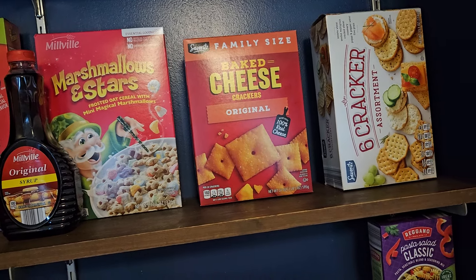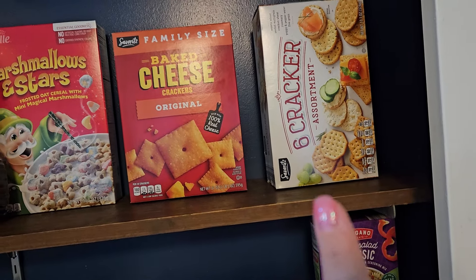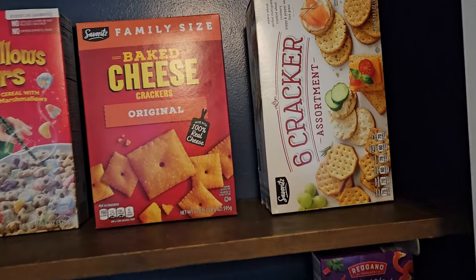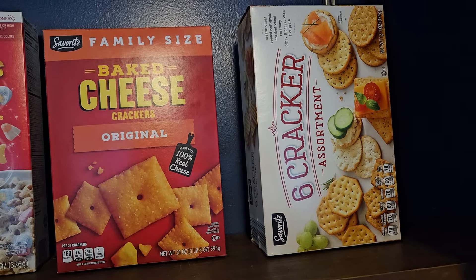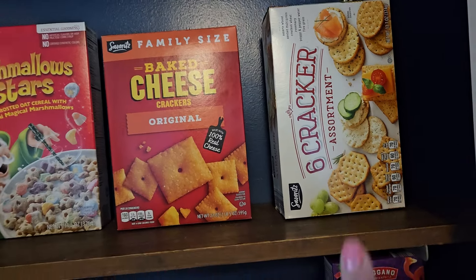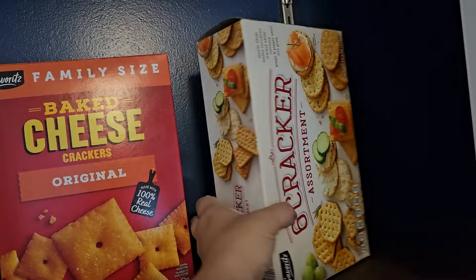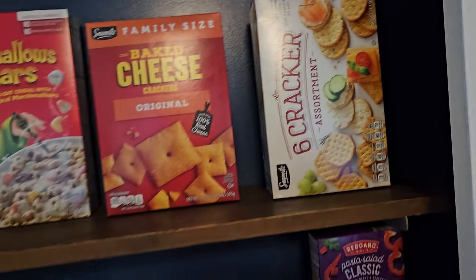And some syrup because we're going to make breakfasts here at the Airbnb. Some Cheez-It style baked cheese crackers in a six-cracker assortment box. They look so good. The one I'm excited about is the poppy and pepper — that sounds really good — and cracked wheat sounds really good too. So we're going to have some crackers and meats and cheeses this week once we get into the fridge.